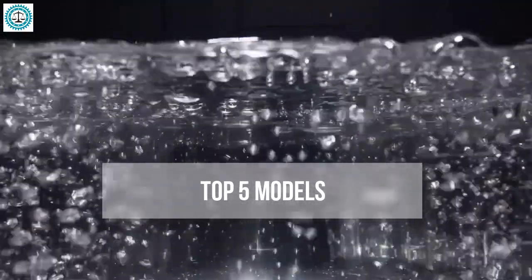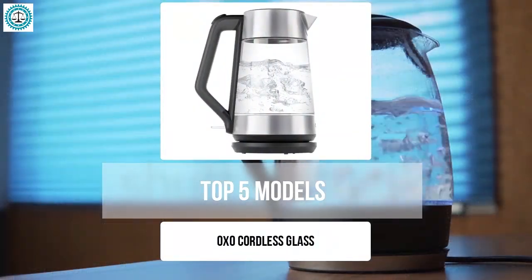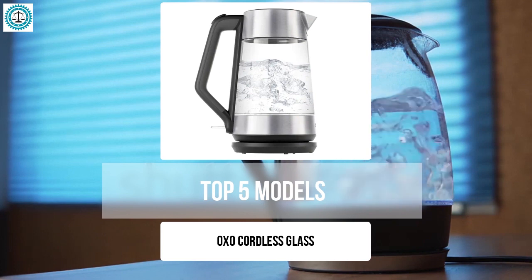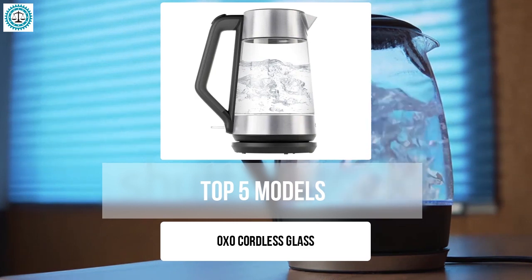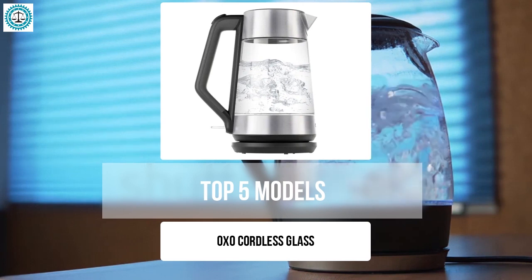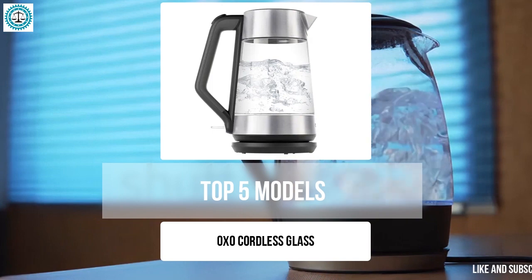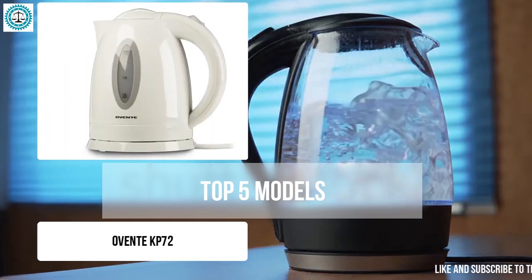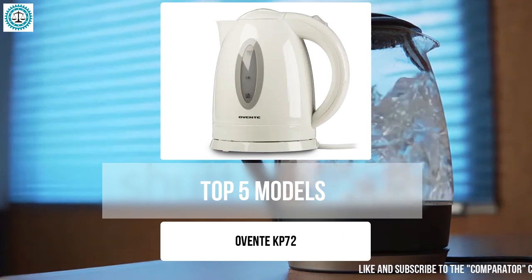The OXO Cordless Glass is an elegant and functional kettle with a tempered glass body that allows you to watch the boiling process without affecting the taste of the water. Its features include a backlight for visual monitoring, a removable limescale filter for water purity, and a 360-degree swivel base for convenience. With automatic shutoff and dry boil protection, this kettle guarantees reliability and safety.